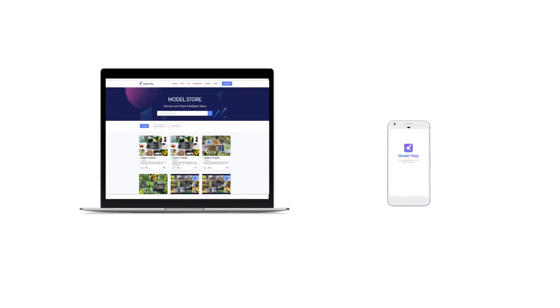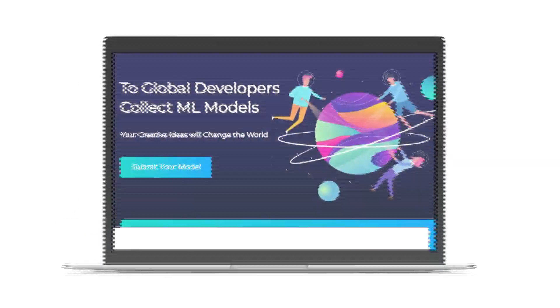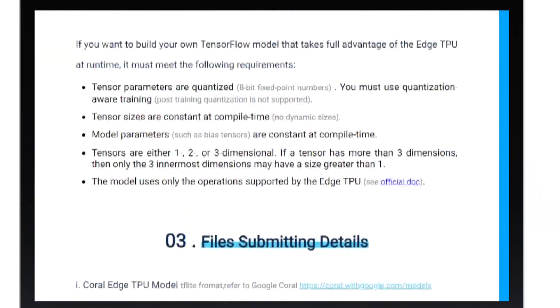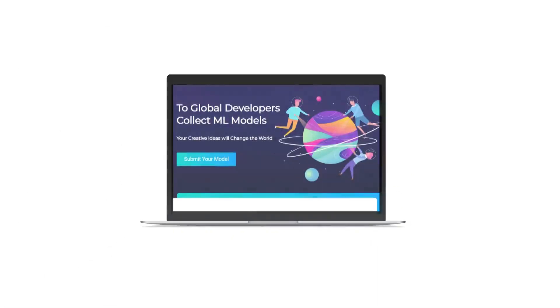Of course, you can switch to a bigger monitor for demonstrating more conveniently. For AI developers, ModelPlay also provides an online platform for uploading and buying models.